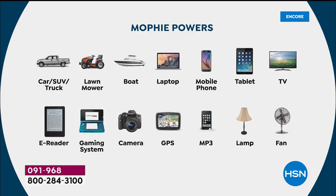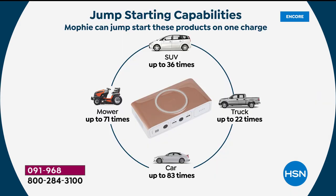Look at the screen — cars and SUVs. A 50% increase in power and jump-starting power from last year. On one charge, this can jumpstart your car 83 times, your SUV 36 times, and a truck 22 times. Even your mowers. Do you own an RV? Would you love portable power? Most of us are going to say yes.